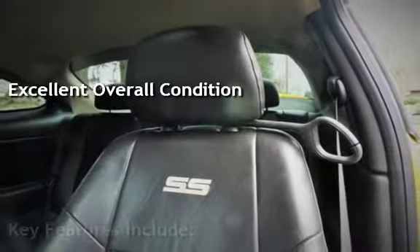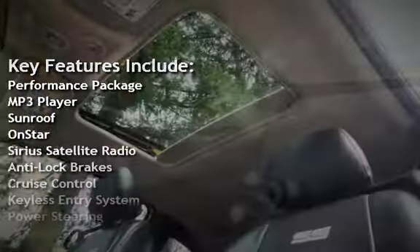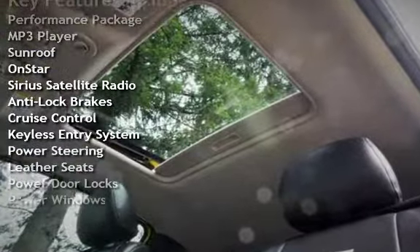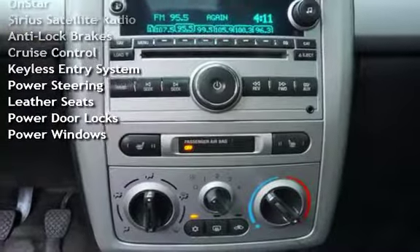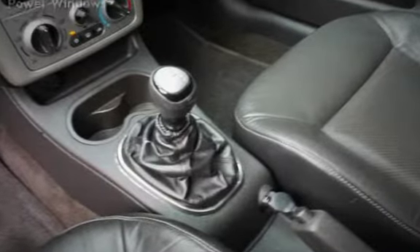Key features include: Performance package, MP3 player, sunroof, OnStar, Sirius satellite radio, anti-lock brakes, cruise control, keyless entry, power steering, leather seats, power door locks, and power windows.